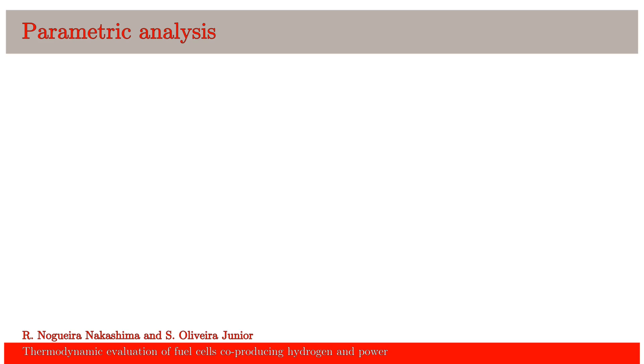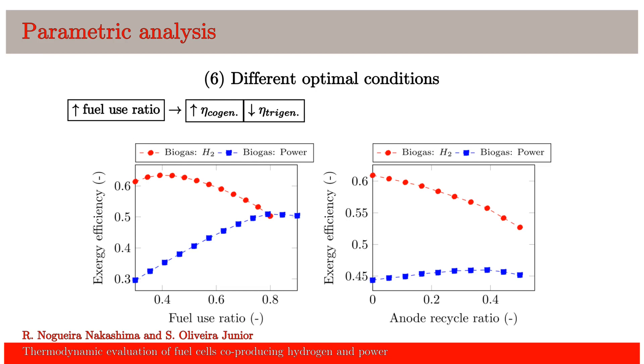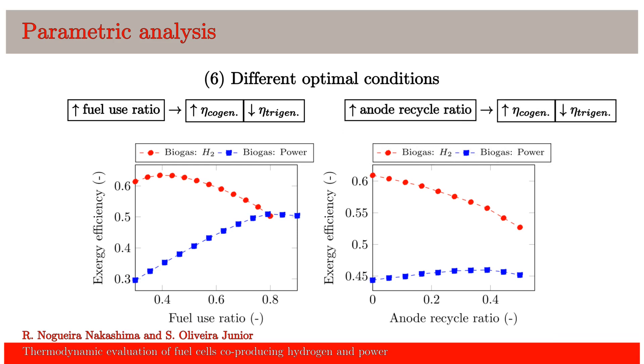We also analyzed the influence of some design variables in these systems. Based on these results, it can be concluded that the trigeneration has different optimal conditions. For instance, a cogeneration system has maximum efficiency at high fuel use ratios, around 0.8. On the other hand, a trigeneration system has maximum efficiency at low fuel use ratios, in this case 0.4. A similar difference is also perceived for the anode recycle ratio. The analysis of other design variables is presented in the full paper.